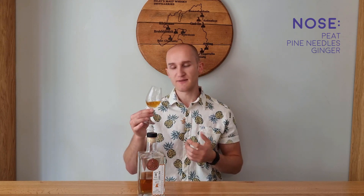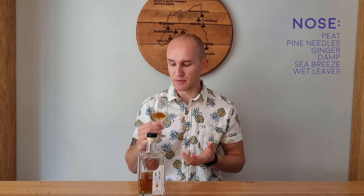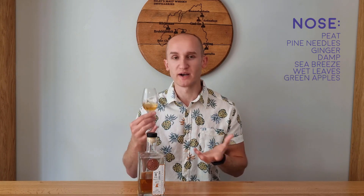So the nose — there's peat, there's pine needles or pine tree, there's a little bit of ginger, definitely some ginger in there. It's a little damp, a sea breeze coming in, sea salt, the wet mist coming in from the sea spraying on you. Imagine being at a beach, the sand — yeah, it's quite picturesque. It does transport you a little; nice emotive smells. There's a little bit of wet leaf, wet green leaves, maybe some apples there as well, some fresh apples. Quite a fresh and green whisky, if that makes sense.